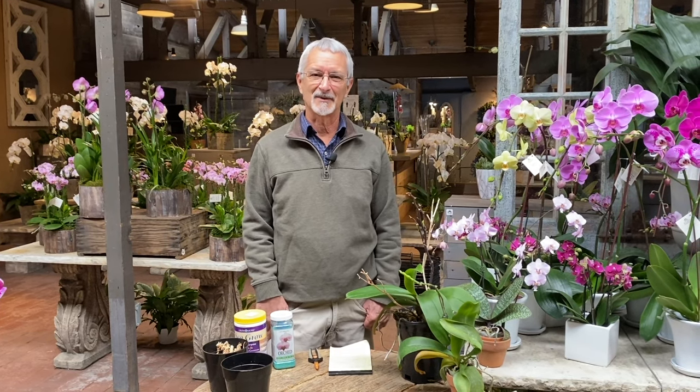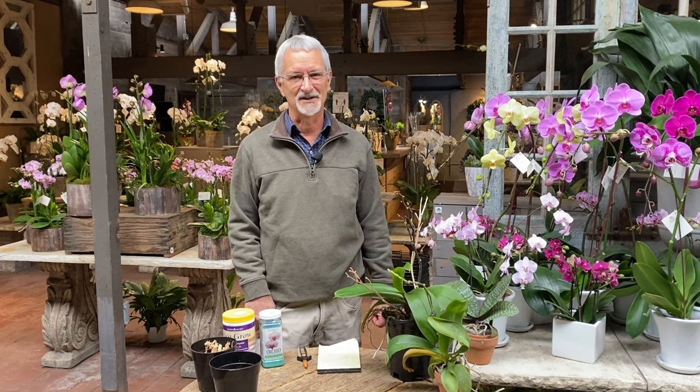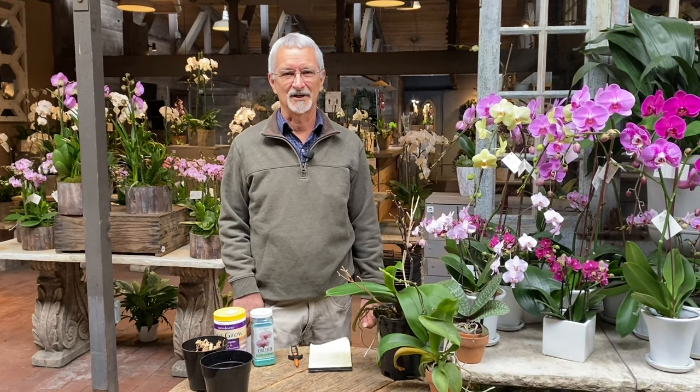Phalaenopsis orchids are probably the most popular orchid grown by the American public nowadays, and even across the world, and there are quite a few reasons for this. I'll give you some background on the orchid. It's native to Southeast Asia — all Phalaenopsis species are native to Southeast Asia — and there's been a lot of breeding going on in the last 100 years or so.